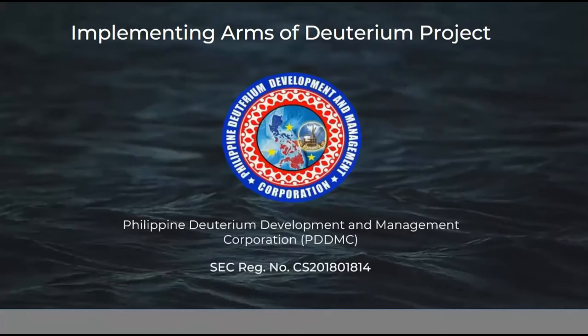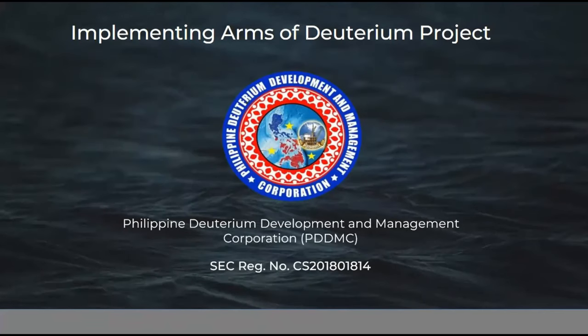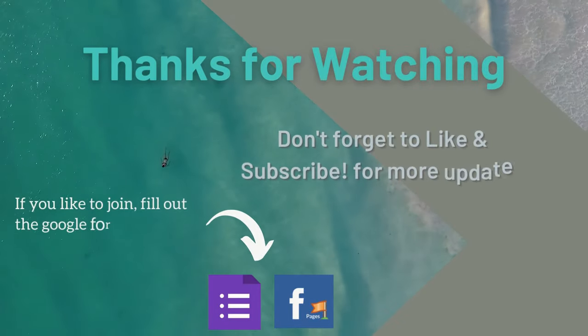The second implementing arm of the deuterium project is the Philippine Deuterium Development and Management Corporation (PDDMC). Its main functions include gathering of technical data, exploration, research and development. The company is also responsible for procurement, construction, operation, extraction, logistics, maintenance, and managing the deuterium rigs in the Philippines. It has a Securities and Exchange Commission (SEC) registration number as well.